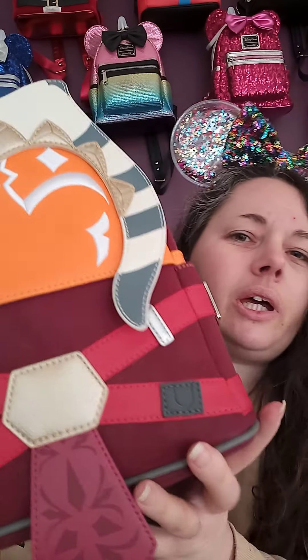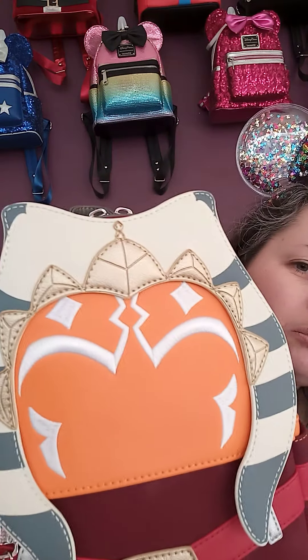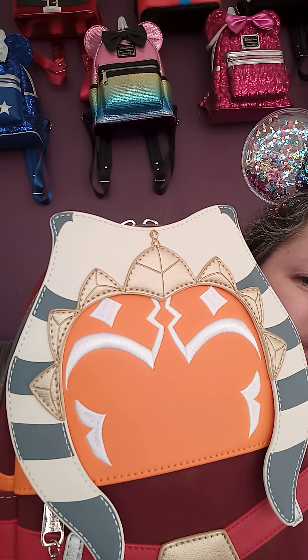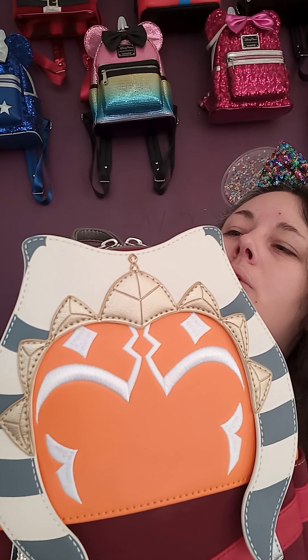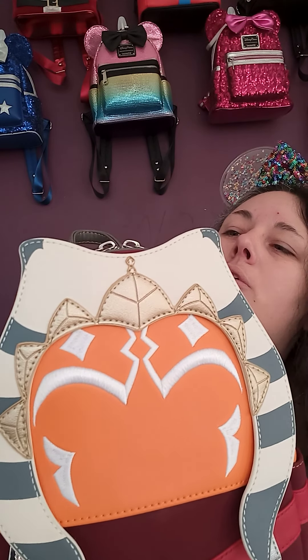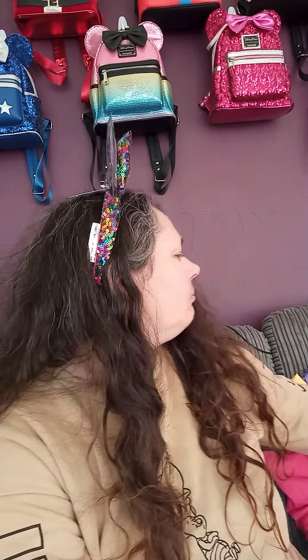It's a really, really nice bag. I was really pleased when I managed to get it from Get Ready Comics, because I wasn't sure if I was going to manage to get one. But they released it and I managed to get it, which was great. So there's Ahsoka.